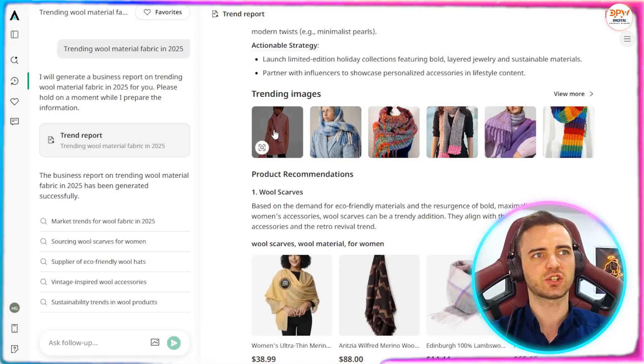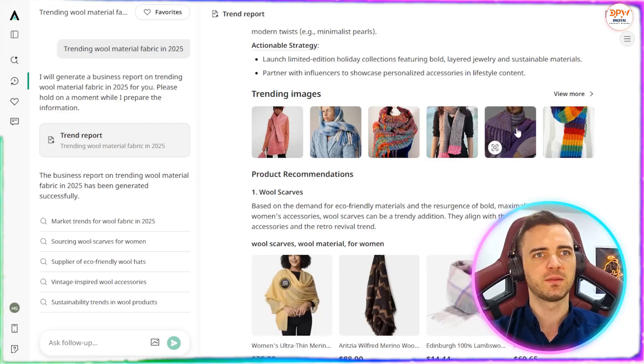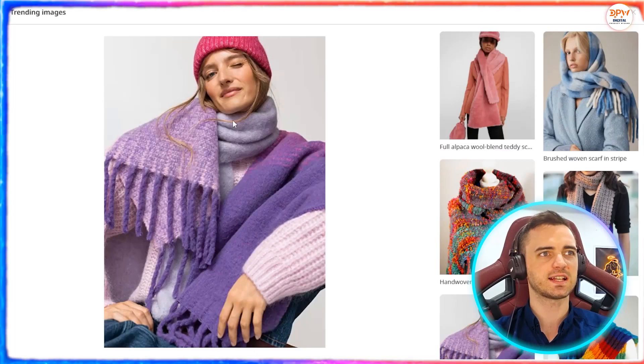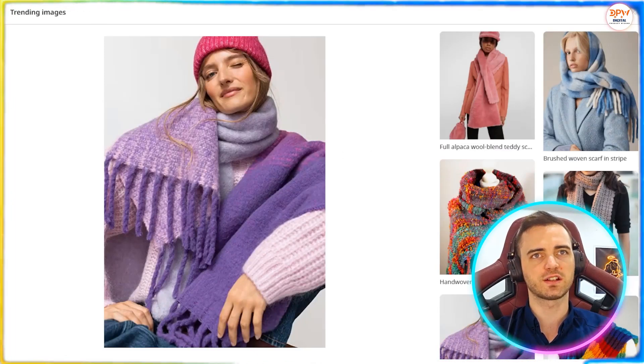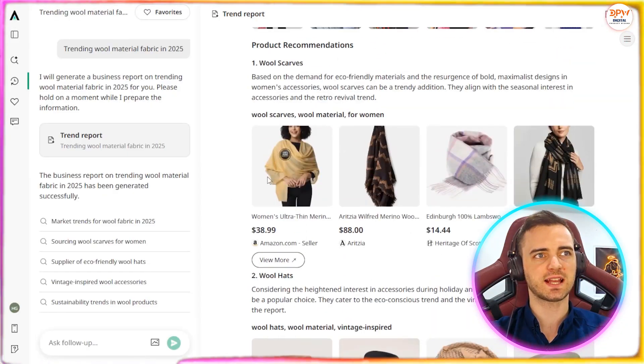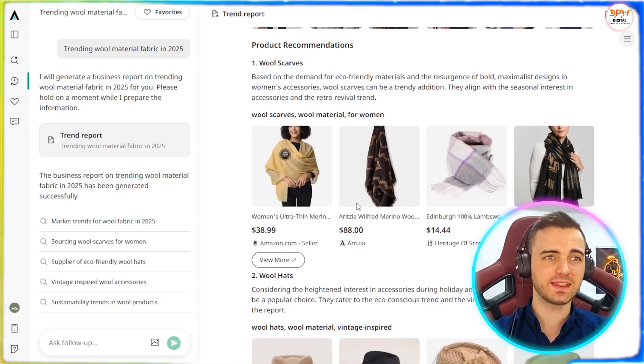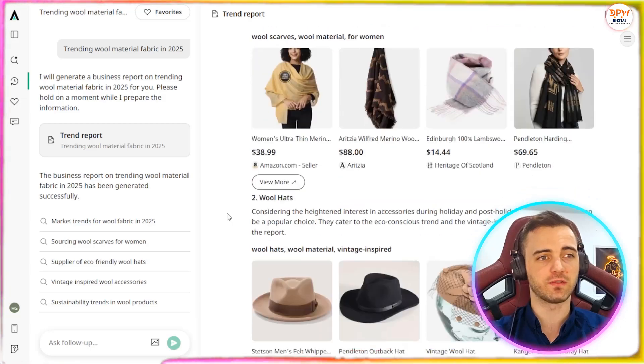So we're going to see here trending images — this is what people like at the moment. We can actually click one of these and say, yes, I like this, let's take that and search for it. Below that, we can actually see exact products from different suppliers, which we can then click and find more about if we want.